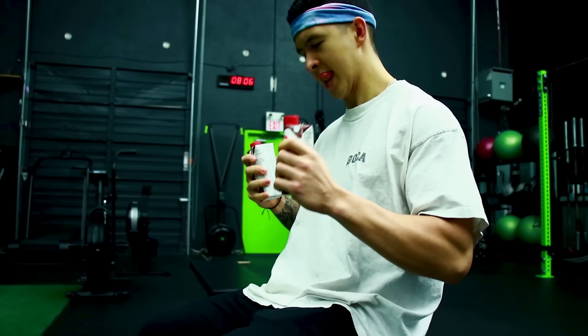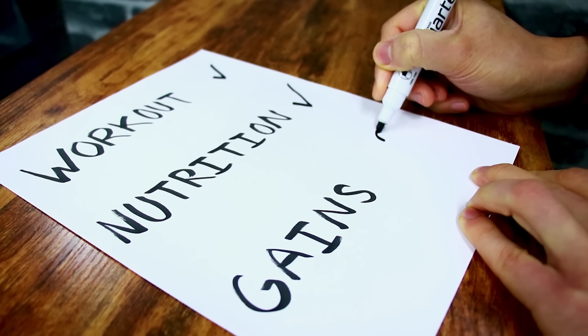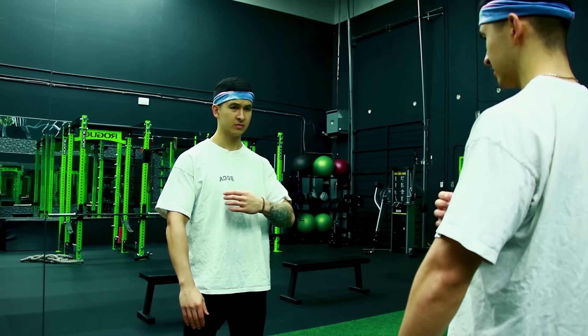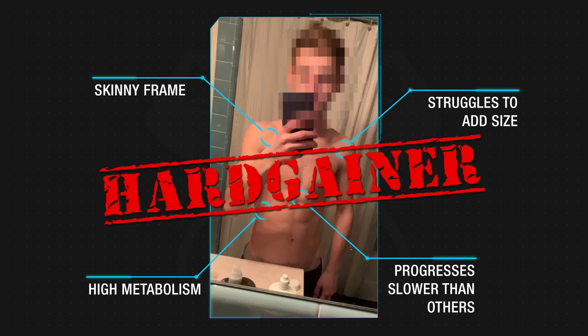You've been training for a while, you're eating all the right foods, and on paper you're doing everything right. But you're frustrated, because despite all this hard work, you just can't seem to pack on any size, and the muscle building process for you seems to be abnormally slow when compared to your peers. AKA, you're something that many would call a hard gainer.